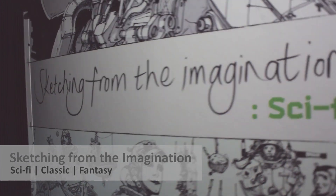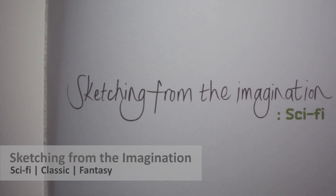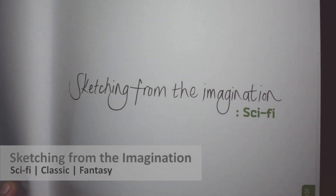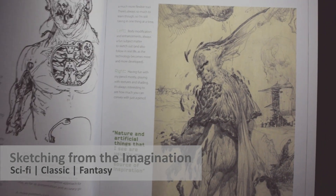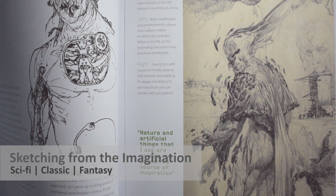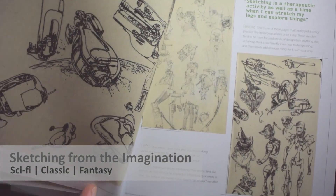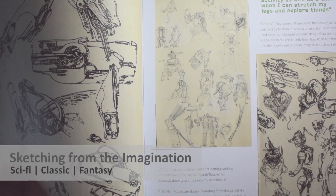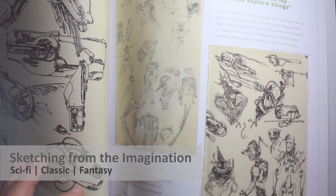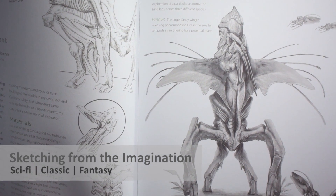The next book I want to talk about is 'Sketching from Imagination.' It's a whole series — I think there are three: one called Classic, one called Fantasy, and one called Sci-Fi. The Sci-Fi one is what I'm showing you right now. This series is really inspirational — it's not about just one artist or one game; it features about 100 artists in a single book, showing all their different styles approaching a theme like sci-fi, classic, or fantasy.